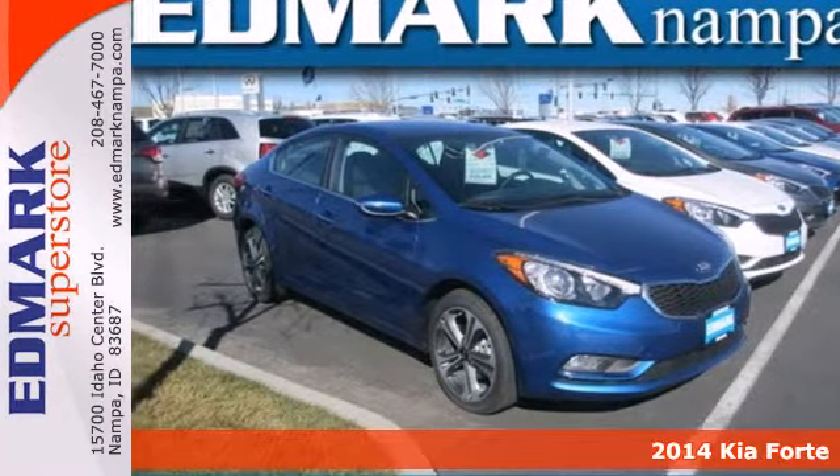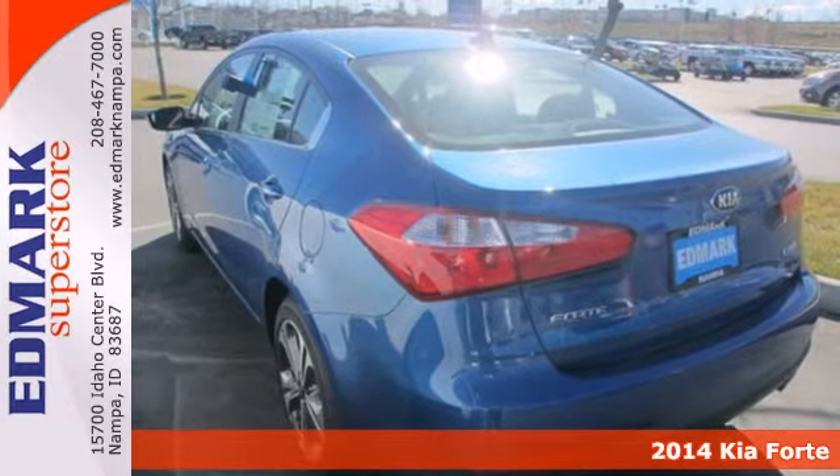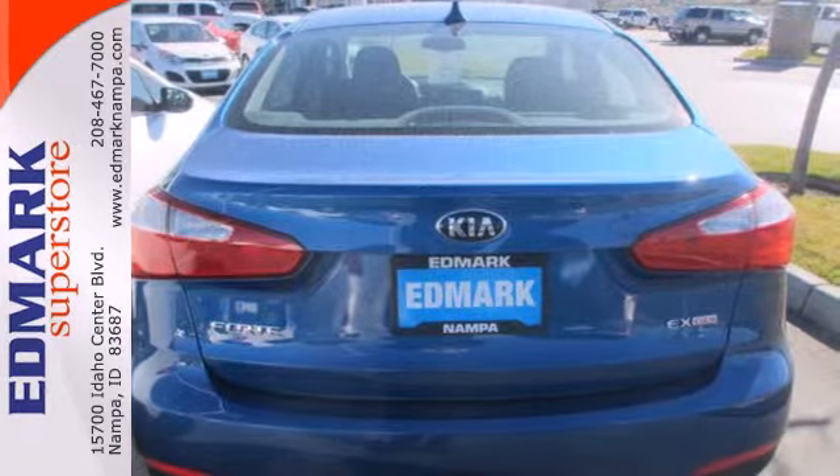It's a 2014 Kia Forte. This eye-pleasing compact car will leave you with an impression of refinement and grace. A rare find in a car this affordable.